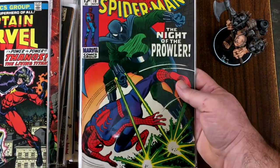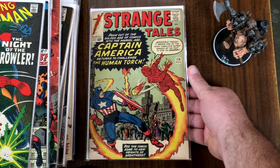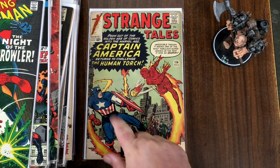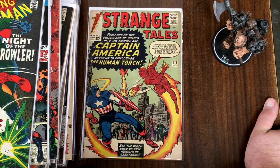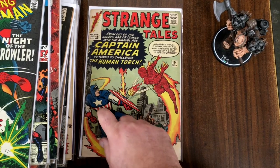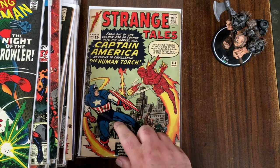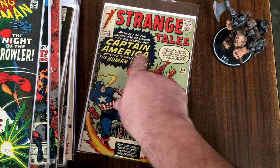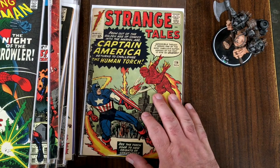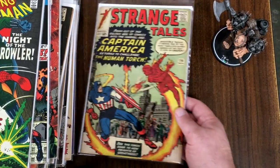Here's a little Thanos action in Captain Marvel 33. The Prowler — Amazing Spider-Man 78. And then the last book we're going to look at: Strange Tales number 114. This was a tryout. We've seen Avengers 4, which is the first Silver Age appearance of Steve Rogers' Captain America — but this was a tryout issue where some guy is in Captain America's costume, and I think it's actually a villain of some sort. It was just a tryout to see how readers would respond to Captain America, would they want to see the real thing. And apparently the answer was yes.